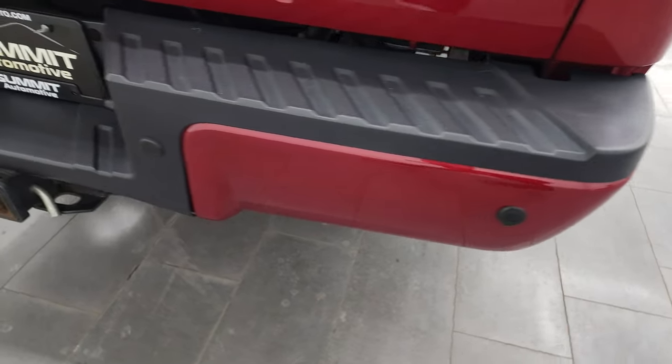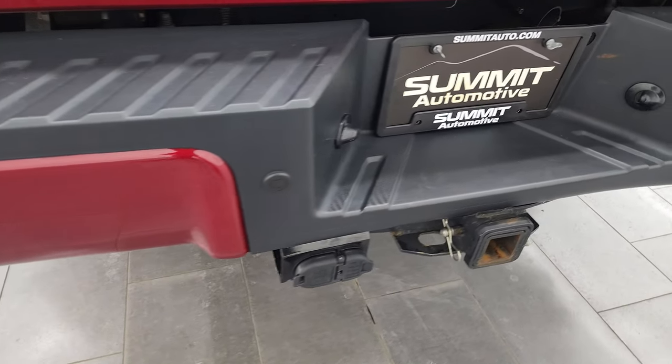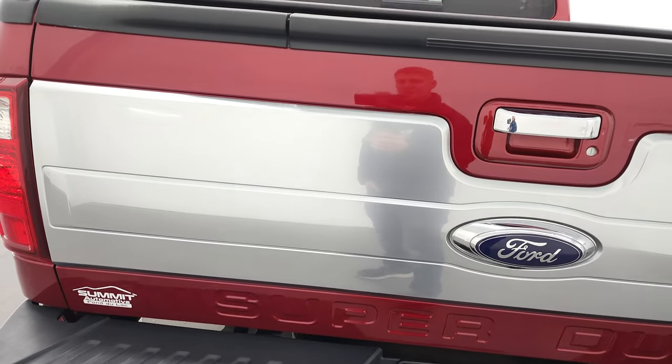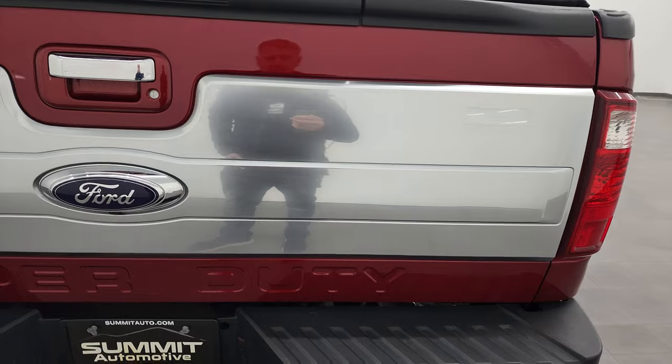Coming around to the back, the rear bumper is in great shape. It does have the full towing package which includes a receiver hitch, four-pin and seven-pin wiring. You also get the backup parking sensors, and the tailgate is in very nice condition as well — I didn't see any major dents or dings.